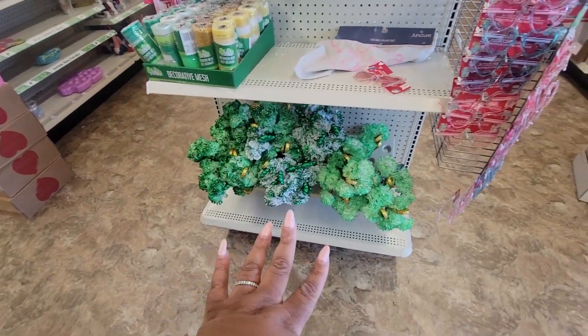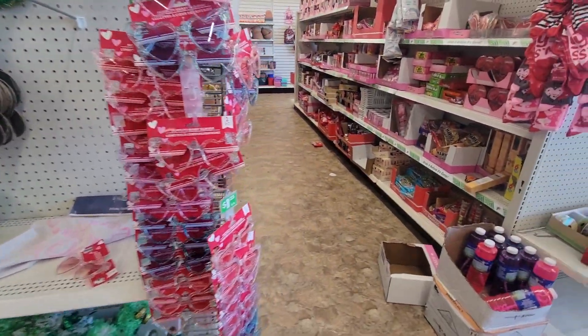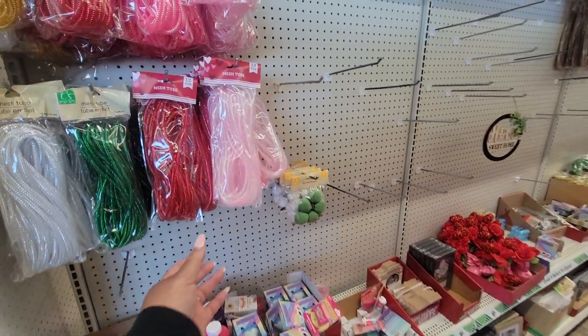Look at St. Patrick's Day. Little tubing.